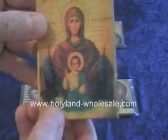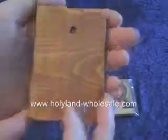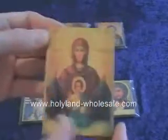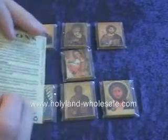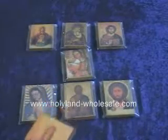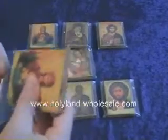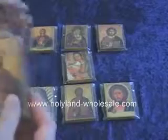Here you can see the stone from the Holy Land. You can see it is made out of genuine wood — very high quality. Certificate of authentication — you can put it in and take it out whenever you need.